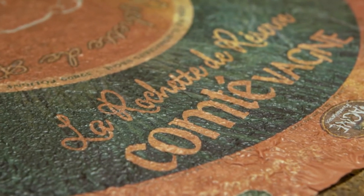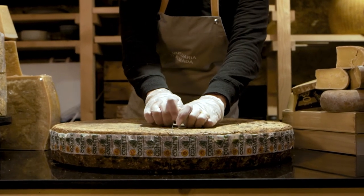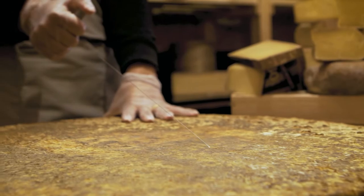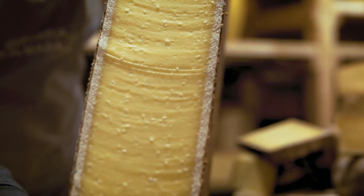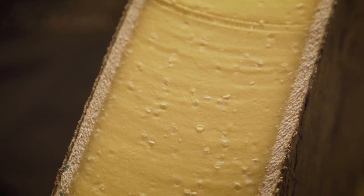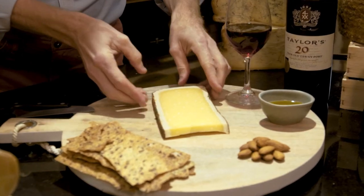Comté is a French cheese produced in the Jura Massif region of eastern France. The unpasteurised cow's milk used is mainly from the Montbéliard cattle or the French Simmental. This hard mountain cheese is matured to perfection in the silence and darkness of special caves, where the cheese gets its unique taste, texture, and colour. There are several maturing cellars in the region, where Comté is ripened for a minimum of 4 months to 18 or 24 months.